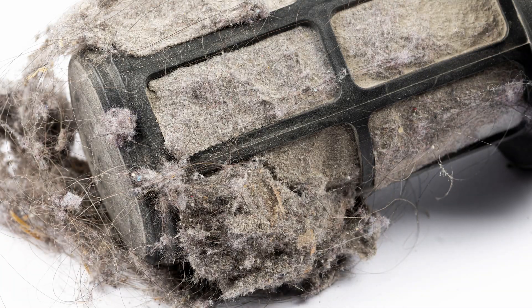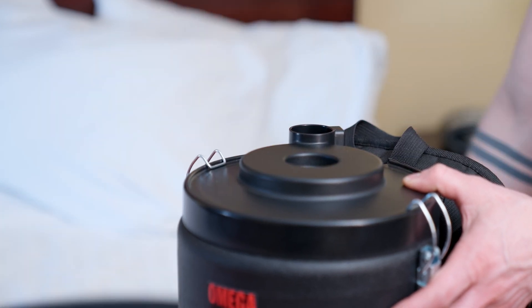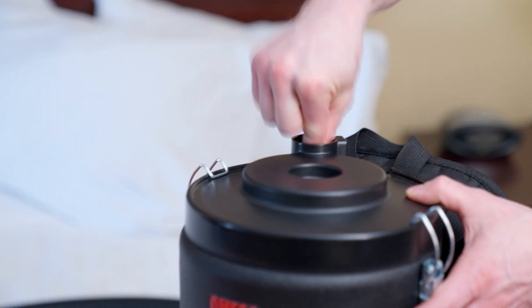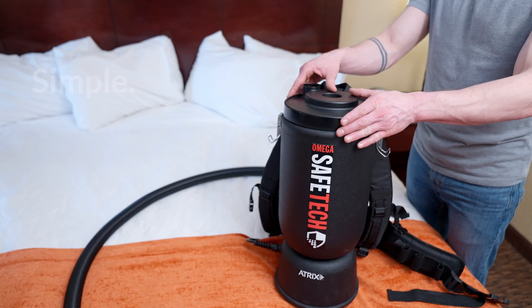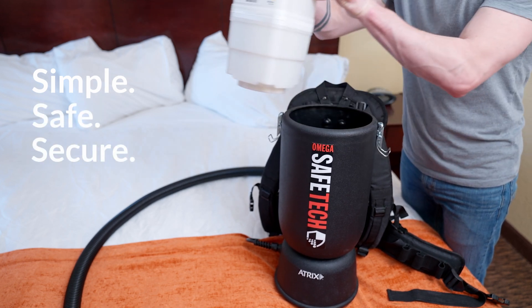Unlike other vacuums on the market, there is no exposure to contaminants during bag change-outs or replacing expensive secondary filters. Just one cost-effective, simple, safe, and secure, high-performing filter cartridge that provides superior filtration.